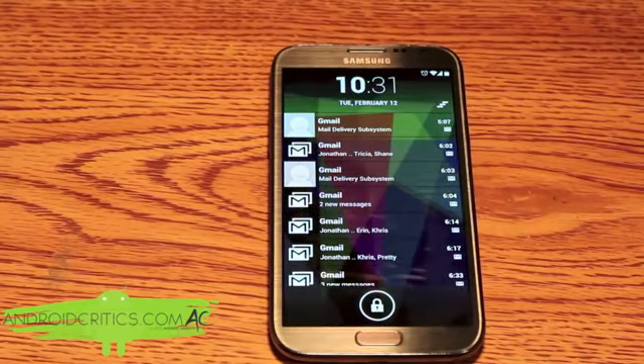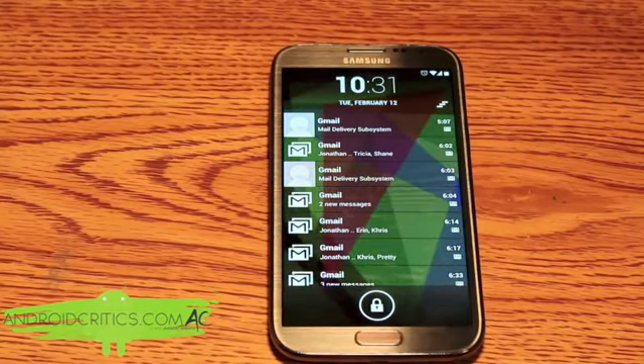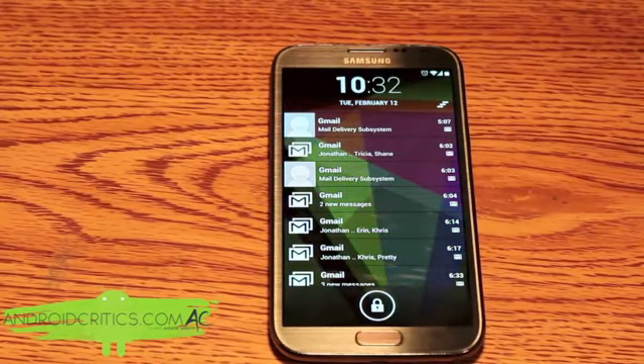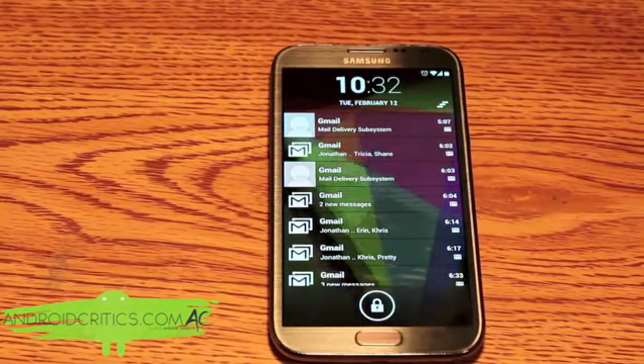Instead of going straight into my Gmail app, I can just take a quick glance at my lock screen. It is a nice feature to have and once you have this feature, you won't realize what you have been missing without Locker Pro.